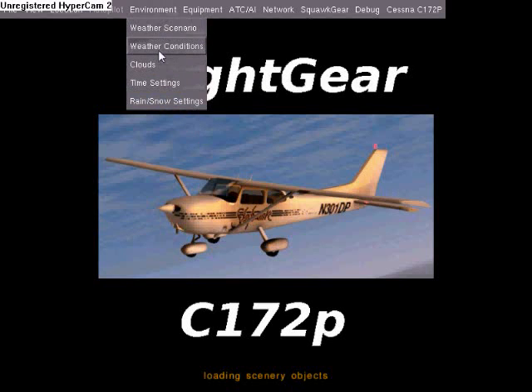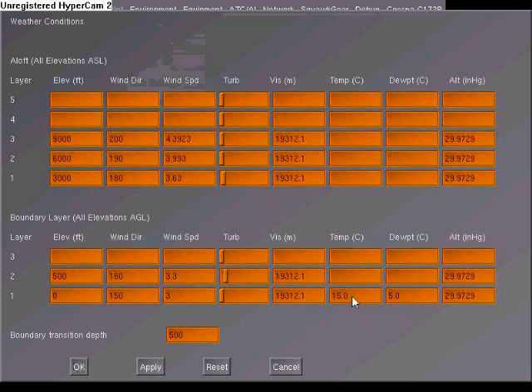Alright, gonna set the environment settings. We want half mile visibility, that's 800 meters. A 3,000 ceiling will be good.